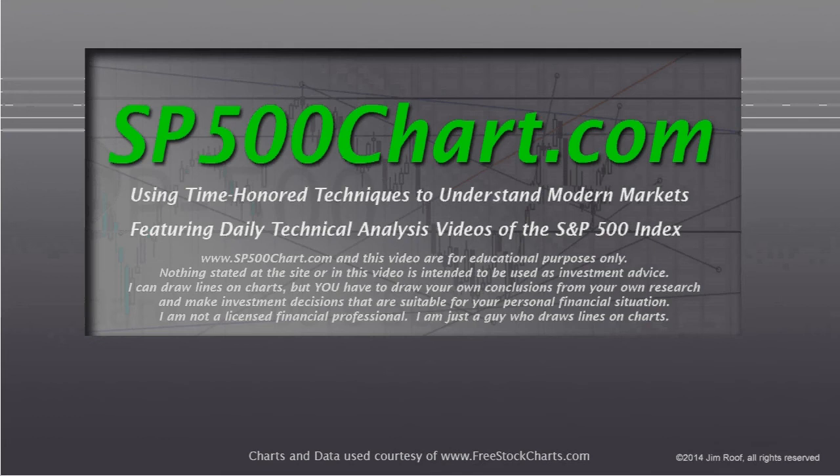After I remind you, the website and the video are for educational purposes only. Nothing stated at the site or in this video is intended to be used as investment advice. I can draw lines on charts, but you have to draw your own conclusions from your own research and make investment decisions that are suitable for your personal financial situation. I am not a licensed financial professional. I'm just a guy who draws lines on charts. Let's take a look.